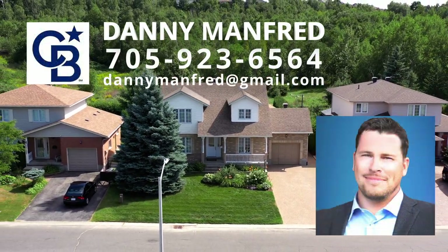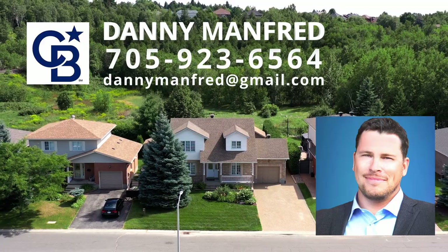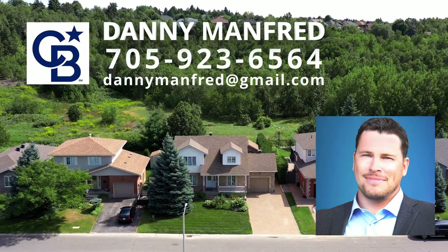All this and more — call to view this home today. This is a perfect home in a perfect family neighborhood.